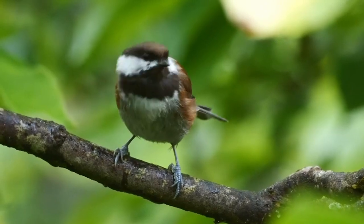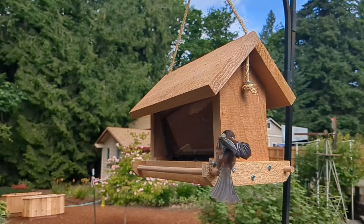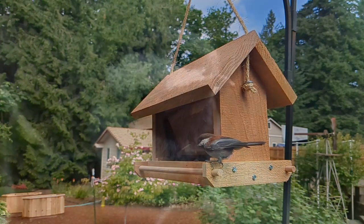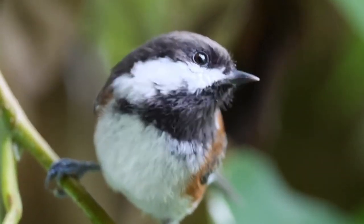First, provide a variety of food sources. Chestnut-backed chickadees are fond of sunflower seeds, suet, and peanuts. Offering these in a feeder designed for small birds will ensure they feel welcome. Insects, such as mealworms, are also a favorite and can be an excellent protein source, especially during the breeding season.